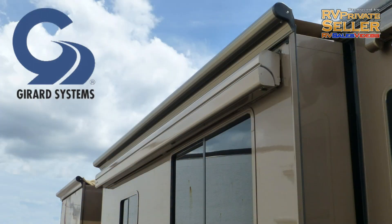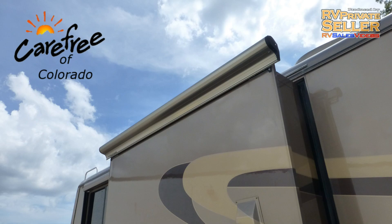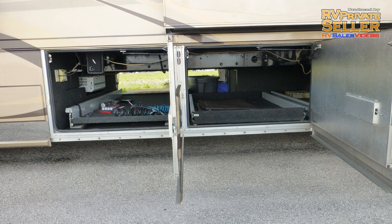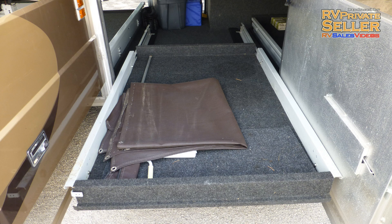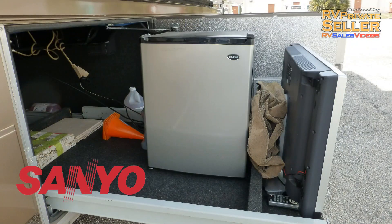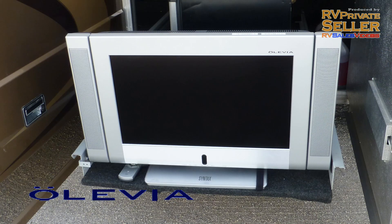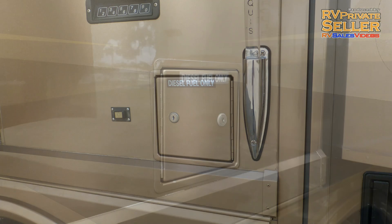Exterior features include a 12-foot power patio awning, power entry awning, power window awnings all around, and slider topper awnings, all with metal wrap weather shield protection. There's plenty of basement storage in the two large pass-throughs and the two standard compartments, and the two pull-out trays make it easy to get to what you need. The exterior refrigerator freezer, as well as an entertainment center with a 22-inch LCD TV, brings the interior luxury to the patio. Conveniences like keyless entry and dual fuel fillers make your travels easier.